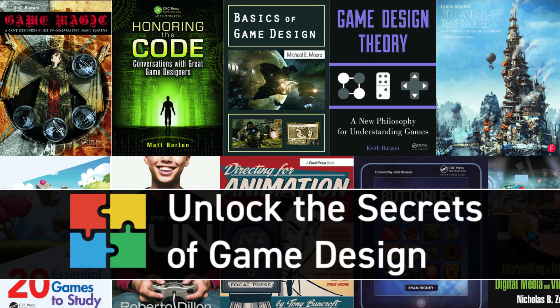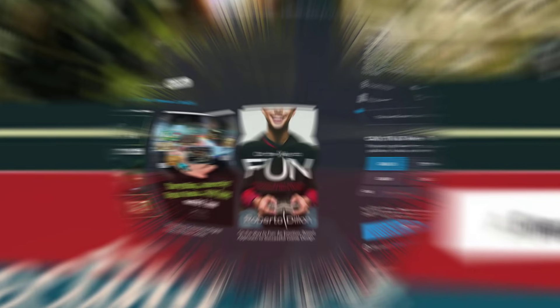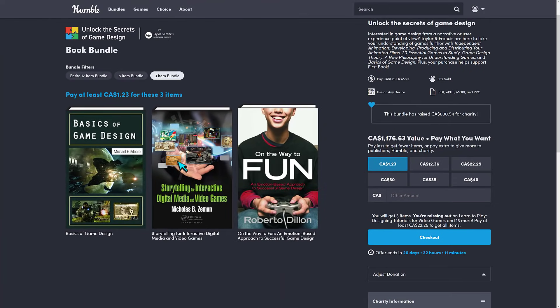Hello ladies and gentlemen, it's Mike here at Game From Scratch, and today we have another game development related Humble Bundle. And this one, actually, we haven't had in a while — it's a book bundle, and even more unique on this one is books about game design, although art kind of gets mixed into the mash, as we will see in just a second. This is the Unlock the Secrets of Game Design book bundle.